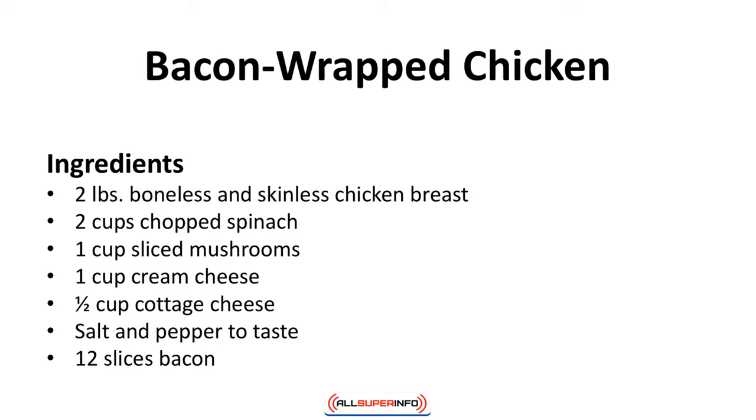Bacon wrapped chicken. A very decadent and delicious way to enjoy chicken. Ingredients: 2 pounds boneless and skinless chicken breast, 2 cups chopped spinach, 1 cup sliced mushrooms, 1 cup cream cheese, 1 cup cottage cheese, salt and pepper to taste, 12 slices of bacon.